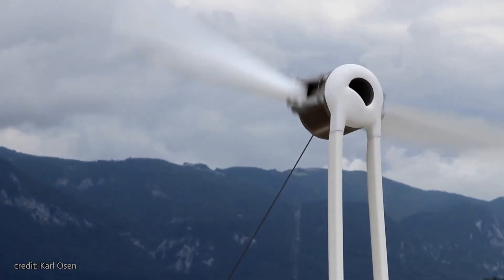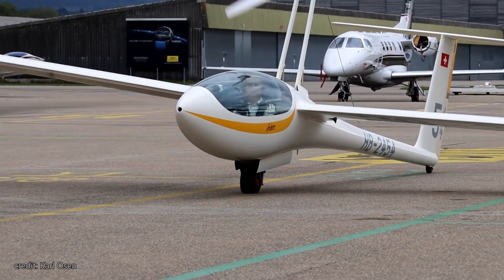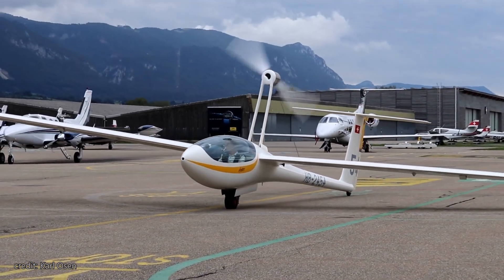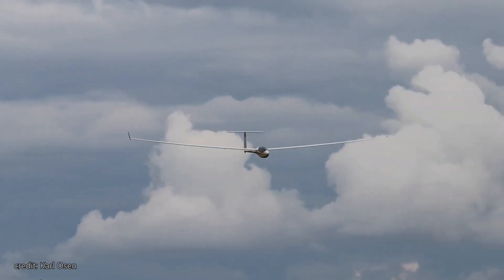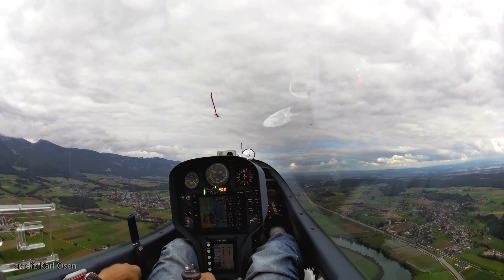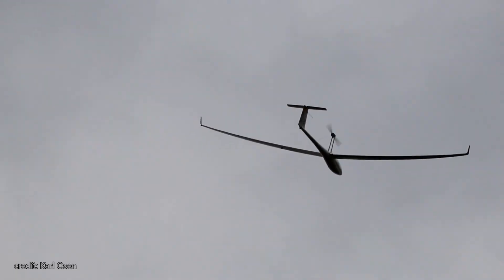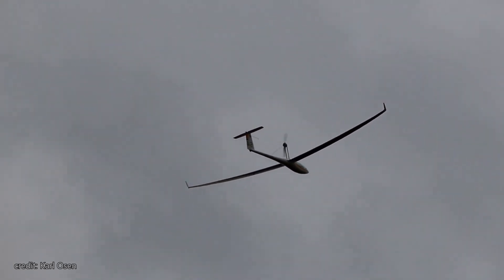Fast forward 16 years from the MBE-1, and the world saw the launch of the first EASA-type certified, serially produced, manned electric glider — the Lange E1 Antares. This glider could climb to an impressive 6,200 feet with a maximum speed of 151 knots, thanks to Lange's electric motor and much more efficient lithium-ion batteries stored in the wings.